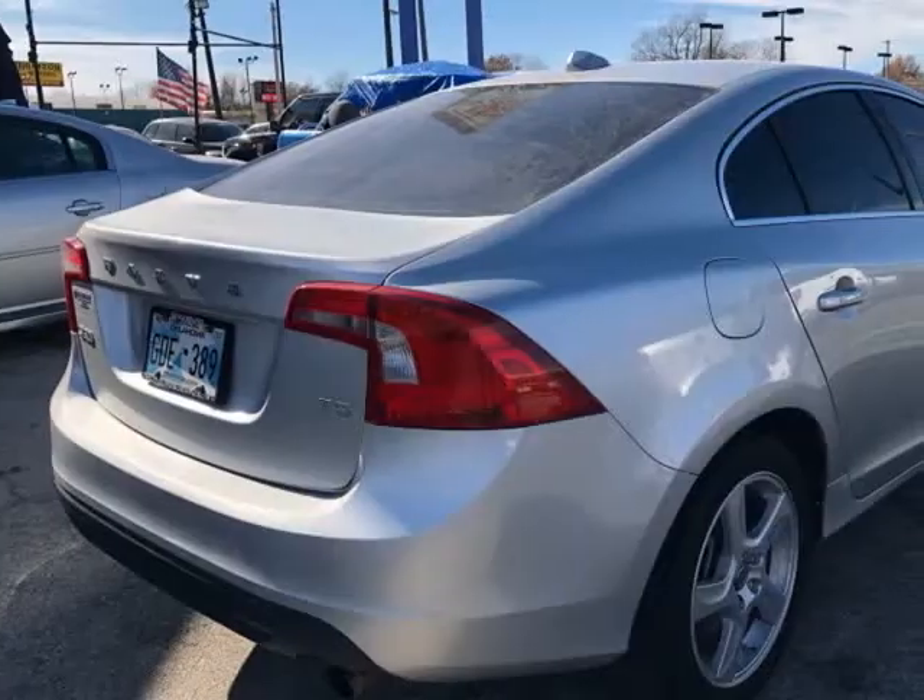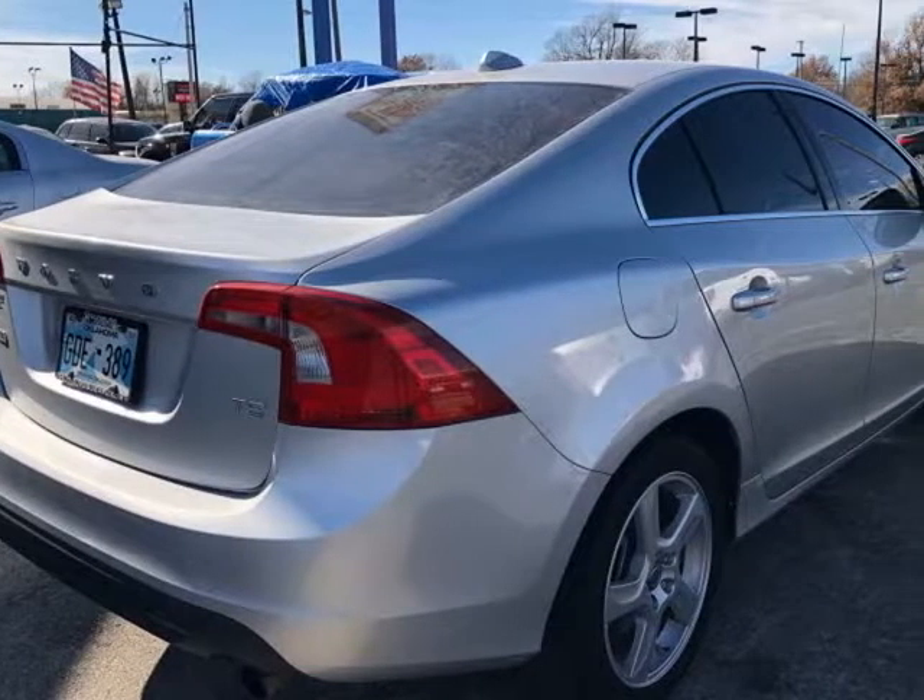Dual Front Airbags, Side Airbags, Head Airbags, Rear Head Airbags, Active Seat Belts.